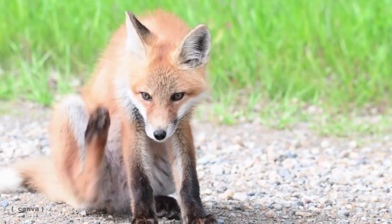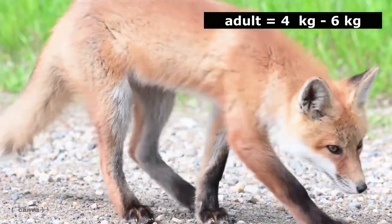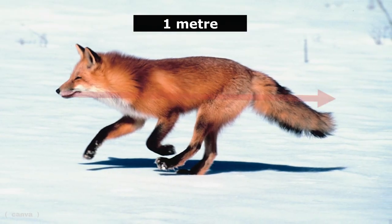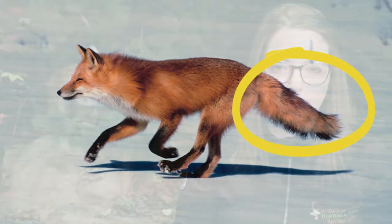The red fox's scientific name is Vulpes vulpes, which translates to fox fox. An adult red fox can weigh anywhere from four to six kilograms and measure approximately one meter from nose tip to tail tip. One third of a red fox's body length is actually made up of its tail. And while its common name, red fox, suggests that its fur is red, that's not always the case.